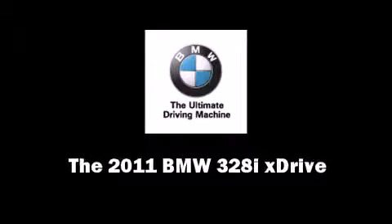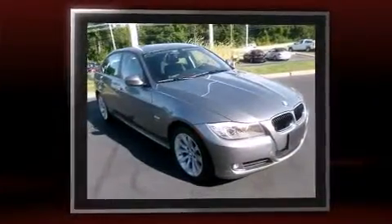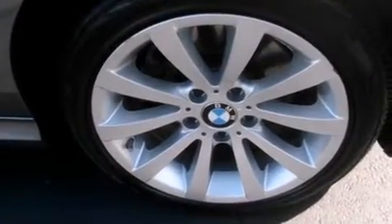Discerning drivers will appreciate the 2011 BMW 3 Series. Smooth gear shifts are achieved thanks to the refined six-cylinder engine, and for added security, dynamic stability control supplements the drivetrain. All-wheel drive keeps this model firmly attached to the road surface.